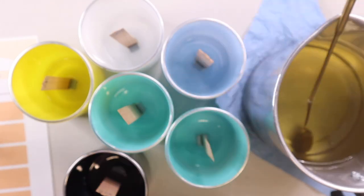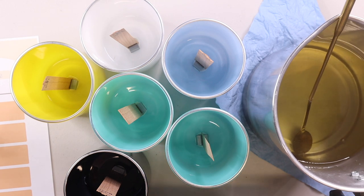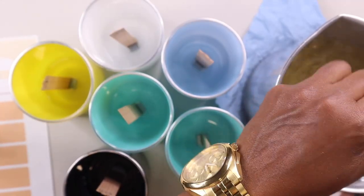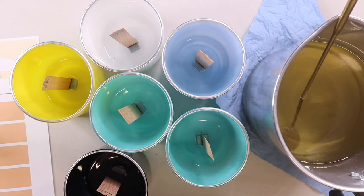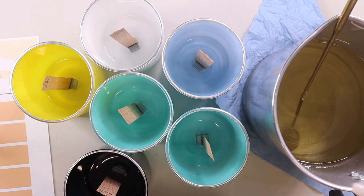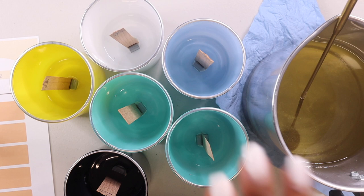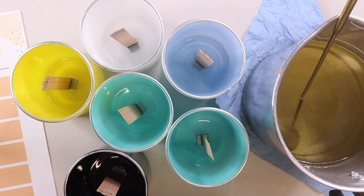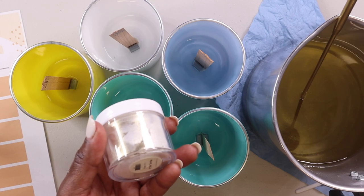That first scoop really didn't do much, so I added one more scoop. I think two scoops is enough — I can see the shimmer in the wax. I'm not going to put too much because I don't want the mica powder to clog my wicks when they're burning. I'll write down two scoops on my paper. I got this mica powder from the Wooden Wick Co.